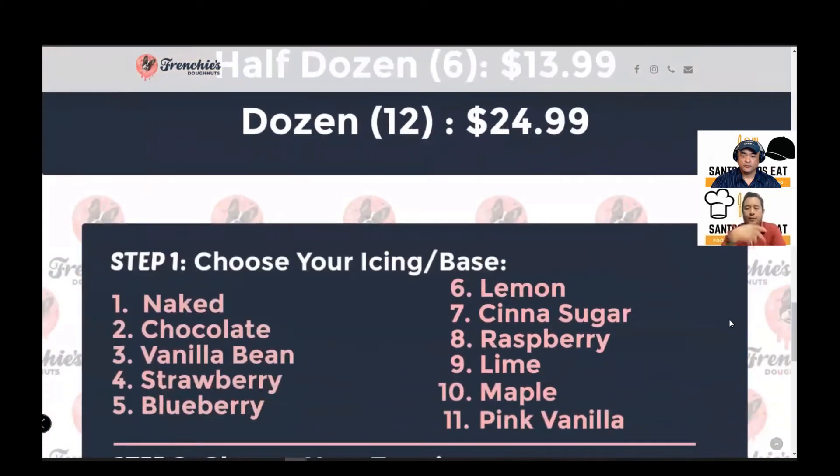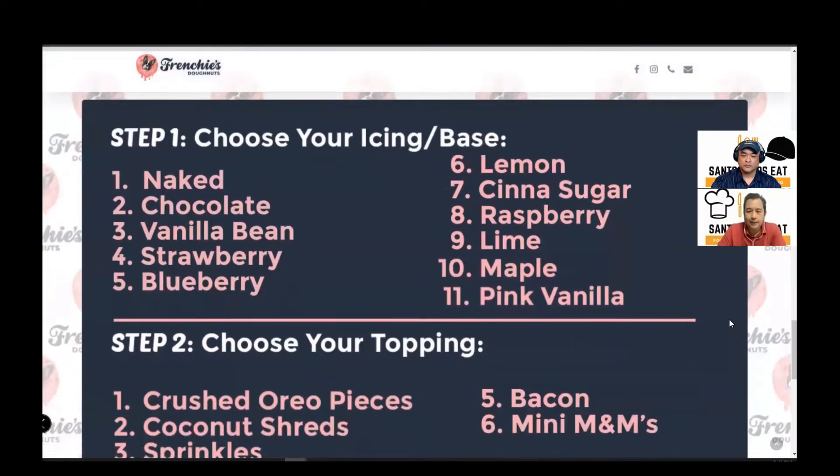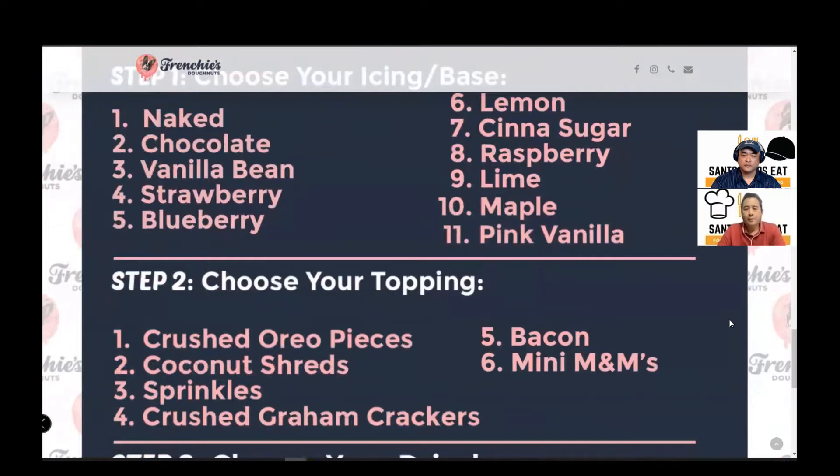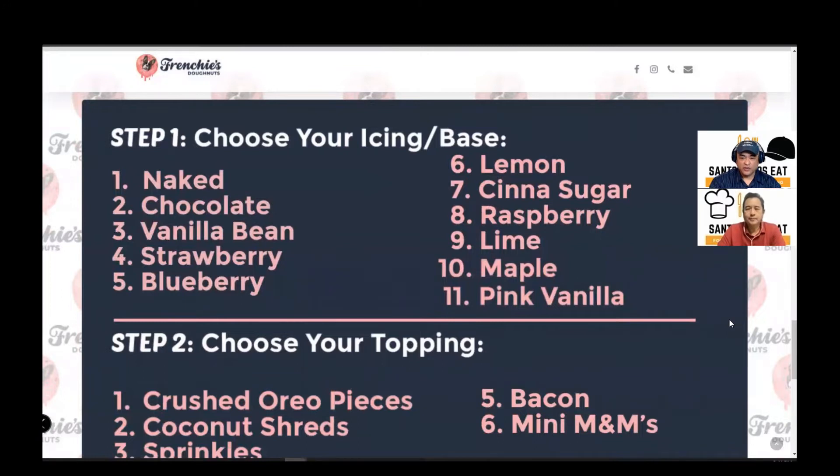So the create-your-own option is there. They had their favorites, but you could also make your own. There are all your icing bases and then your toppings. For those just listening, you could either have the donut naked, chocolate, vanilla, beans, strawberry, blueberry, lemon, cinna sugar, raspberry, lime, maple, or pink vanilla. So that's 11 choices including naked for your icing. And then you could put your toppings.